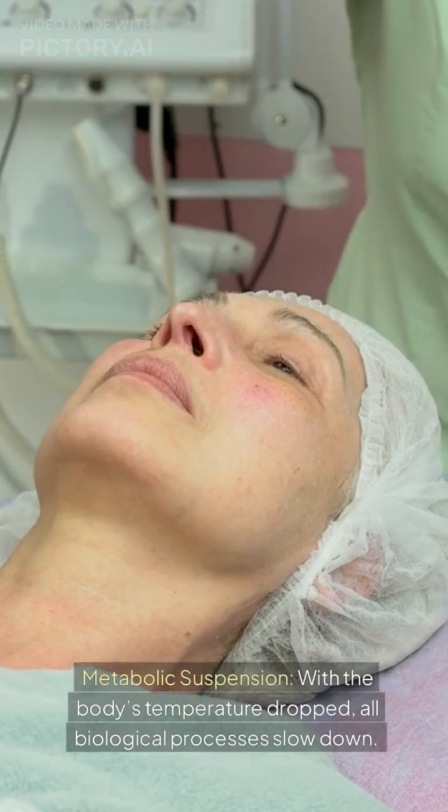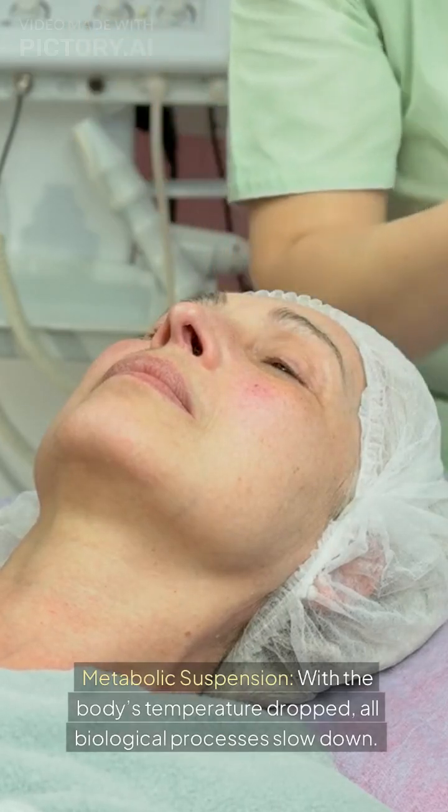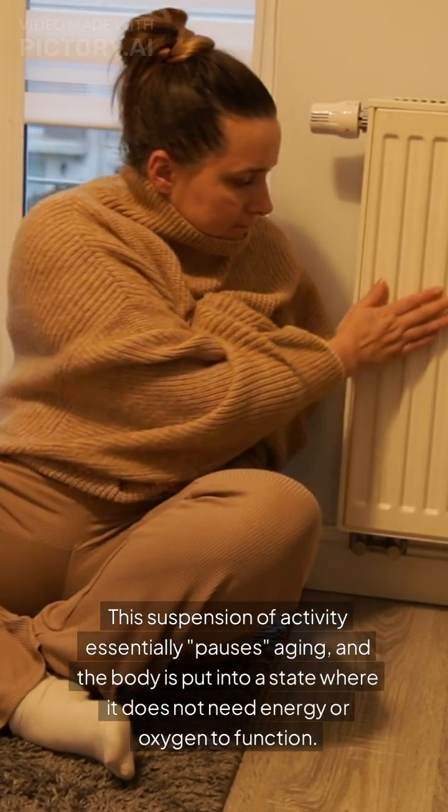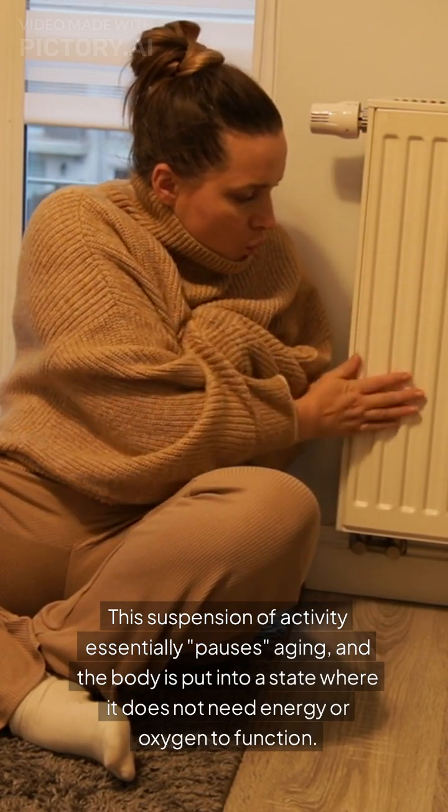Metabolic suspension. With the body's temperature dropped, all biological processes slow down. This suspension of activity essentially pauses aging, and the body is put into a state where it does not need energy or oxygen to function.